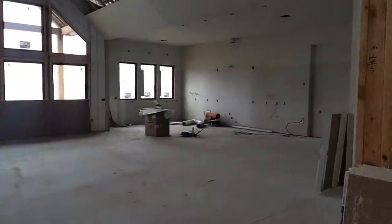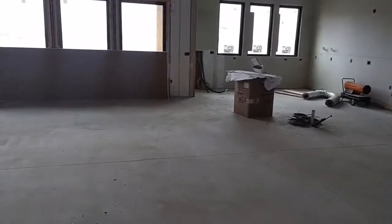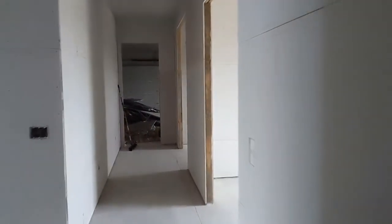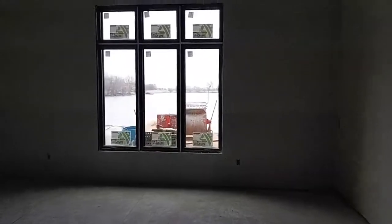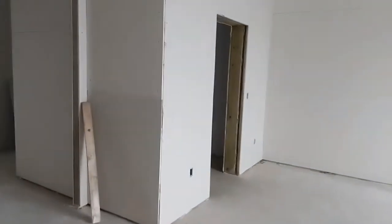Then we got the kitchen off the side, and this will be the dining room space. As you can see, we're in the middle of hanging sheetrock — they're getting all that taken care of. Next they'll be mudding and taping. There's another nice view off of the master, and then we'll be in here doing carpentry, paint, and tile work.